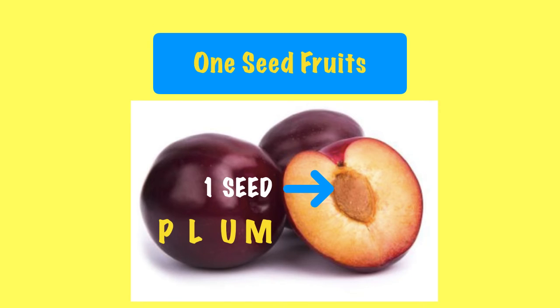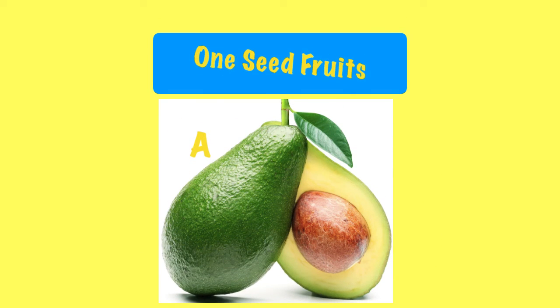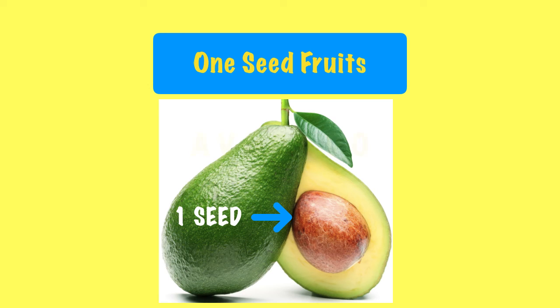The last fruit is avocado. Let's spell the word avocado: A, B, O, C, A, D, O. Avocado also has one small seed.